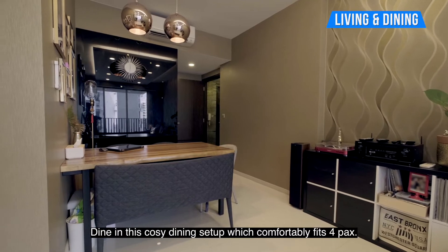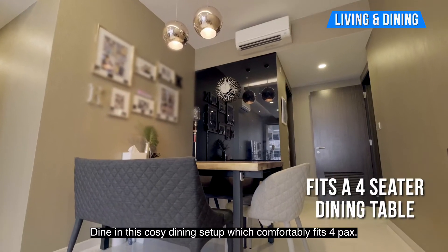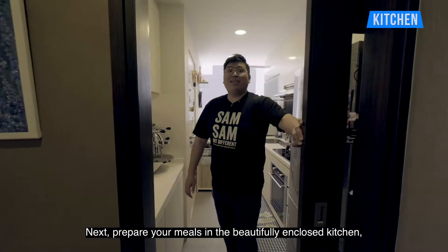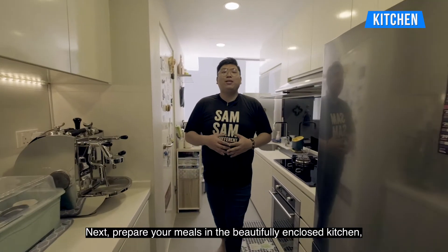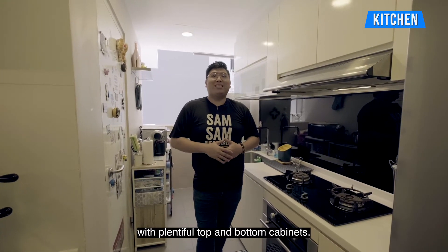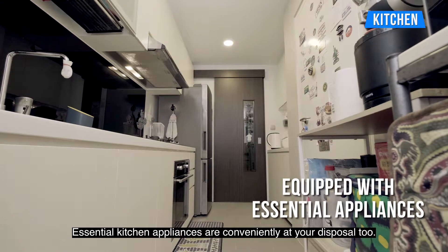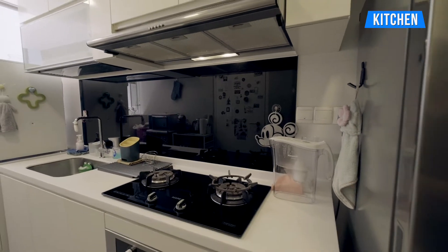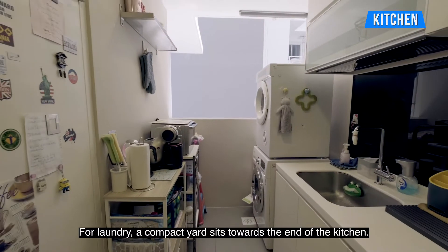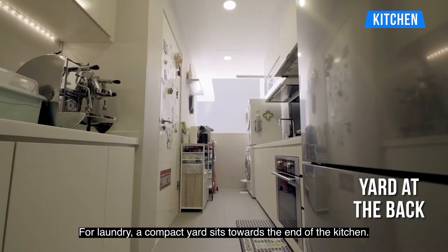Dine in this cosy dining setup which comfortably fits 4. Next, prepare a meal in this beautifully enclosed kitchen with plenty of top and bottom cabinets. Essential kitchen appliances are conveniently at your disposal too. For laundry, a compact yard sits towards the end of the kitchen.